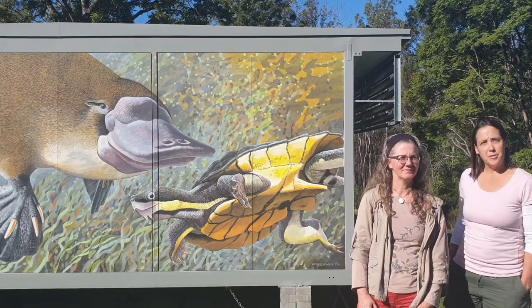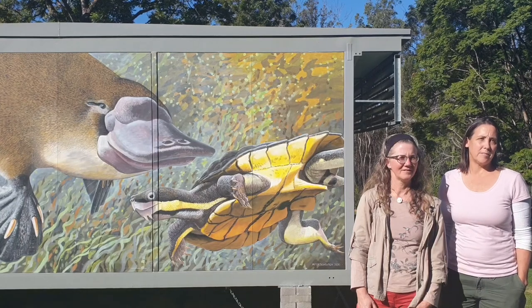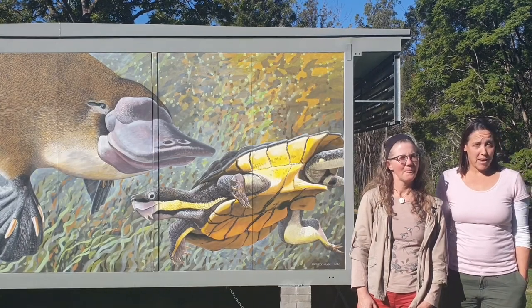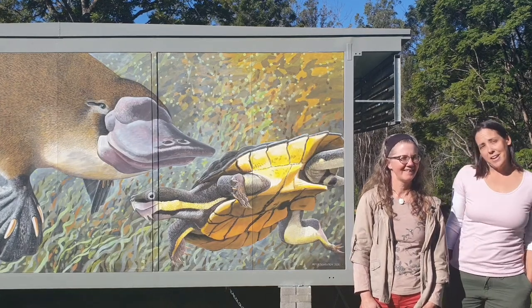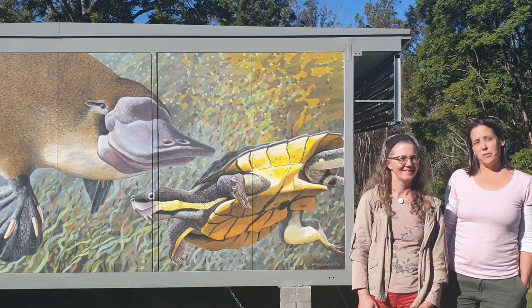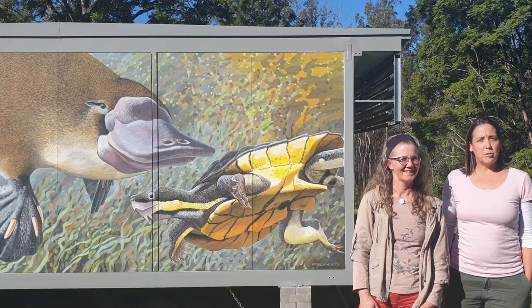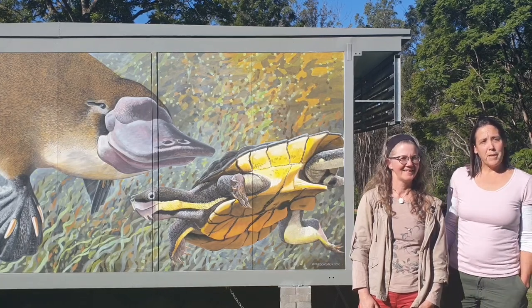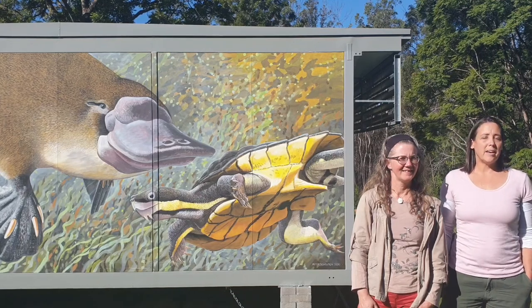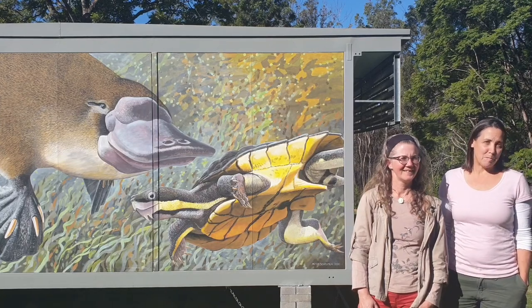This beautiful mural was painted by local world-renowned illustrator Peter Scowton. We can't show you a live Manning River Turtle because they are rare and endangered, but here you can see a lot of their anatomy. The Manning River Turtle can be distinguished from other turtles in the region by its beautiful yellow stripe along its throat. It has two small barbels under its chin. This turtle can exchange oxygen through its cloaca, which enables it to stay underwater for long periods of time, and this is why it's become fondly known as the bum breather.